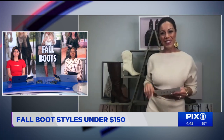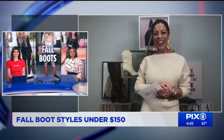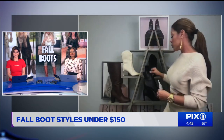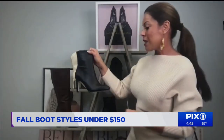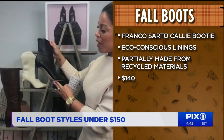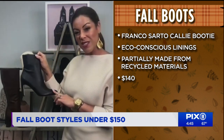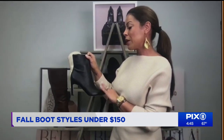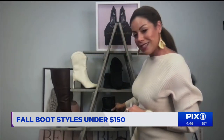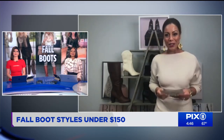For people who want to dress it up a little bit and are looking to head out on the town, these are from Franco Sarto. These happen to be my favorite pair. They have a pointed toe and about a three and a half inch heel. And believe it or not, this is synthetic leather made from recycled materials. You can hit the night on the town with these. Those go for $140.